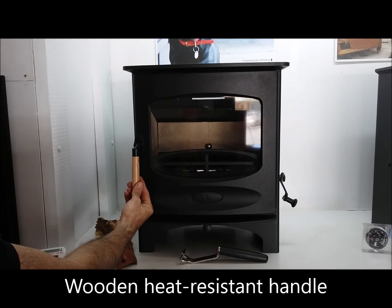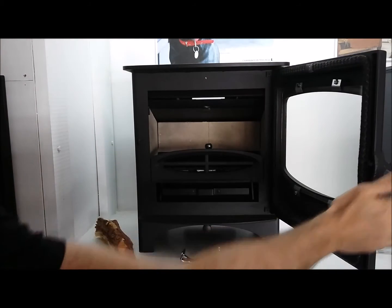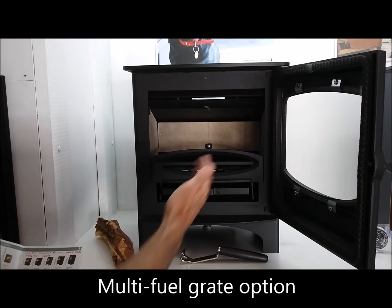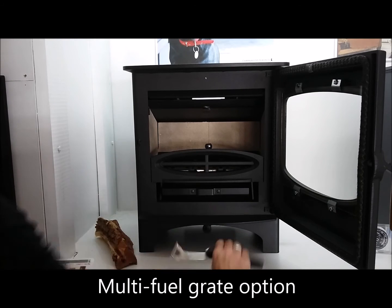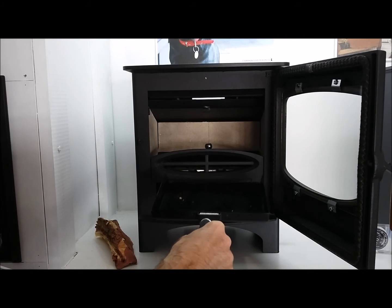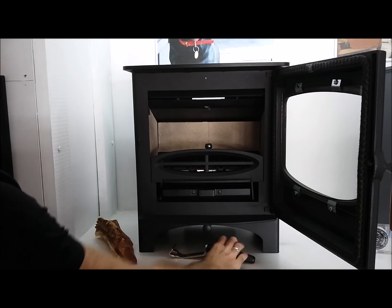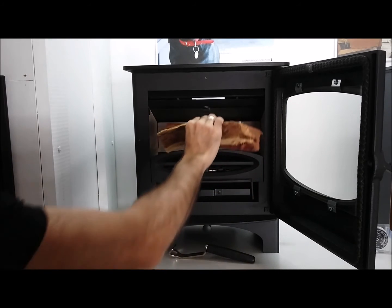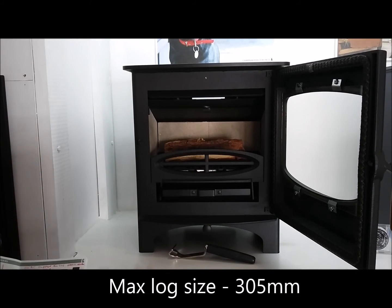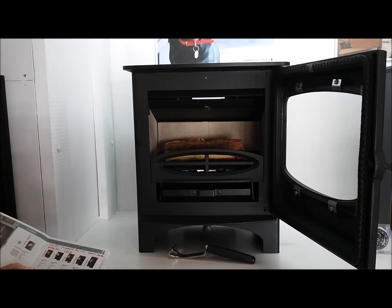Opening the door using a wooden heat resistant handle, inside this unit is fitted with the multi-fuel grate which provides a riddle mechanism — which we'll demonstrate shortly — and an ash pan with ash pan carrier for easy removal of ash. The firebox comfortably handles your average size logs and due to its landscape shape will comfortably handle a log length of up to 305mm.